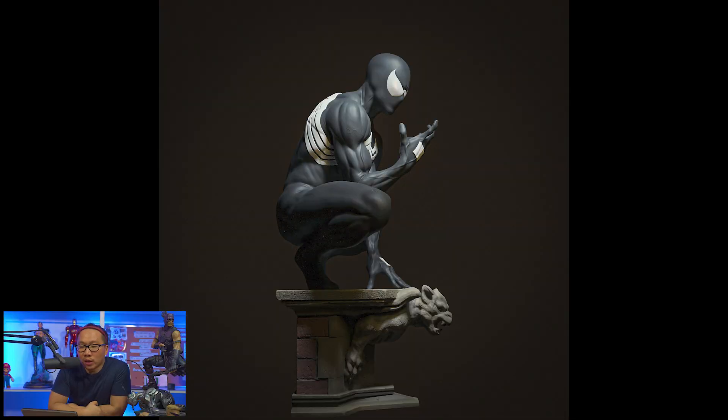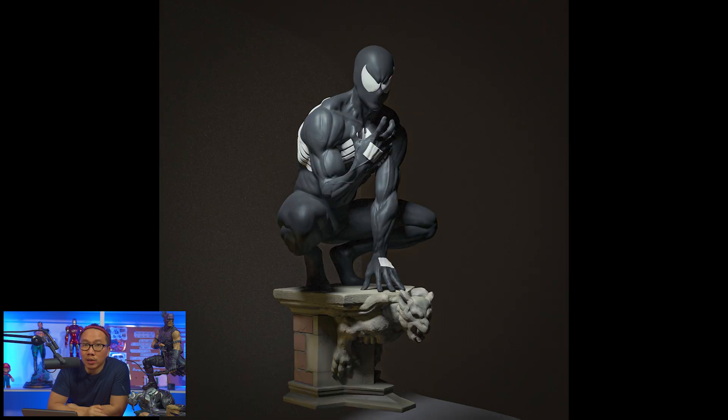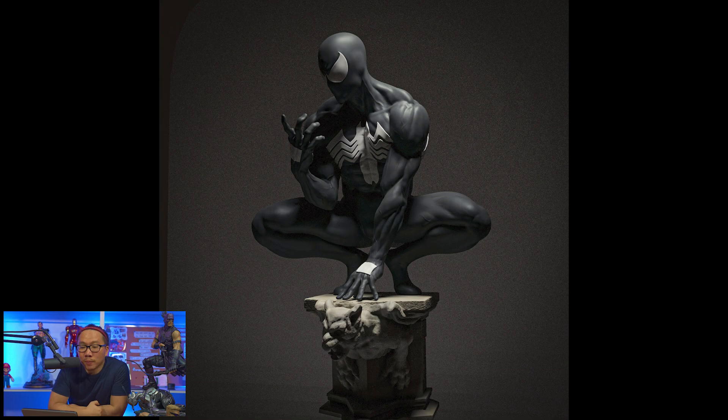Next, we have a full reveal for this symbiote Spider-Man. Looks pretty good. I actually have their Scarlet Spider-Man on pre-order. They're doing Spider-Man on a similar pose, and the Spider-Gwen also came from this group. I'm glad I got the Sideshow symbiote Spider-Man on pre-order, or else I'd be pre-ordering this one.